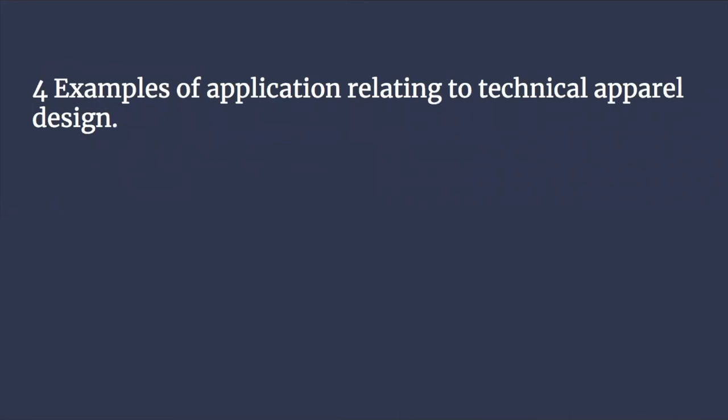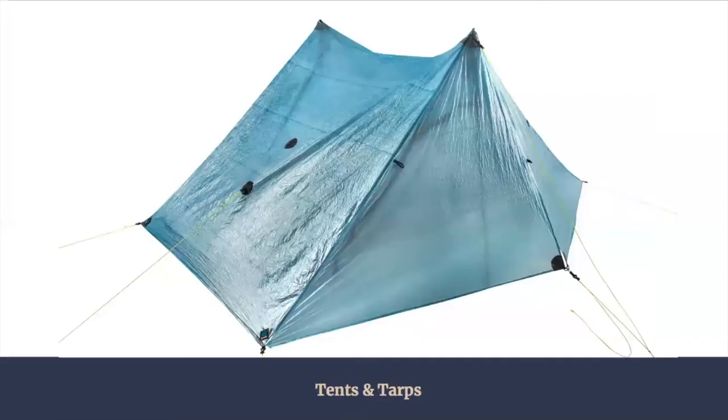As it becomes more and more popular, there will be more and more application to technical apparel design. In our first example, we see a tent. It has a Dyneema filament in the middle with polyester films, bonded with PSA adhesives. It has excellent tenacity, is super light, and has no water absorption.